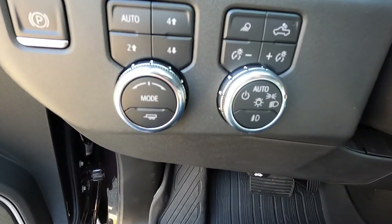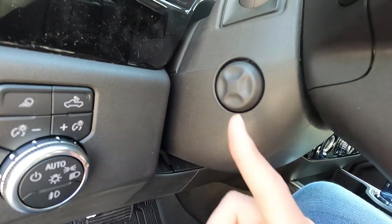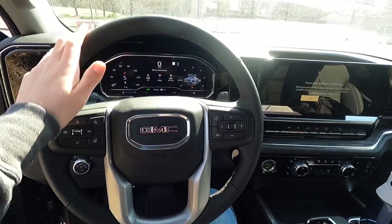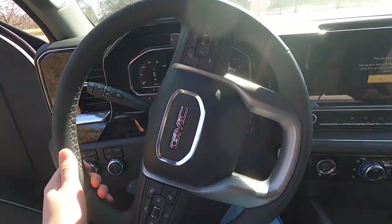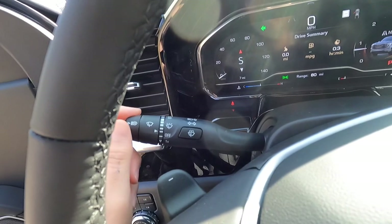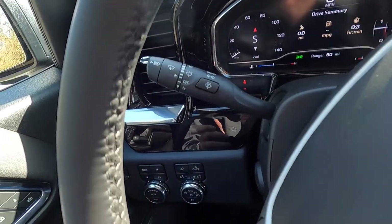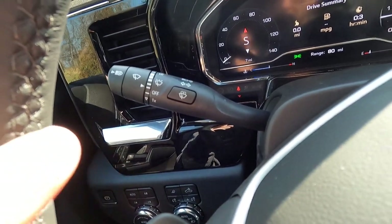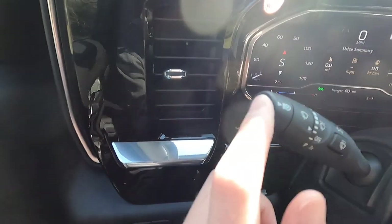With the SLT premium package you get a power tilting and telescoping steering wheel. The steering wheel is leather-wrapped and heated as standard with the SLT. On the left you have the turn signal stalk, which also controls the windshield wipers. The end of the stalk has a button to turn IntelliBeam automatic high beams on or off.